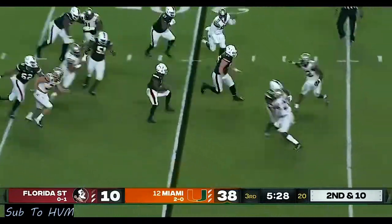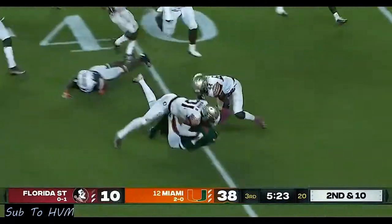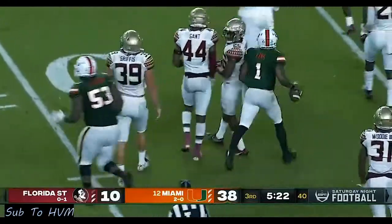Oh — quarterback draw! King — look at those quick feet, center stepping in traffic, breaks clear for a great run out to the 40-yard line. You see the whole skill set now.